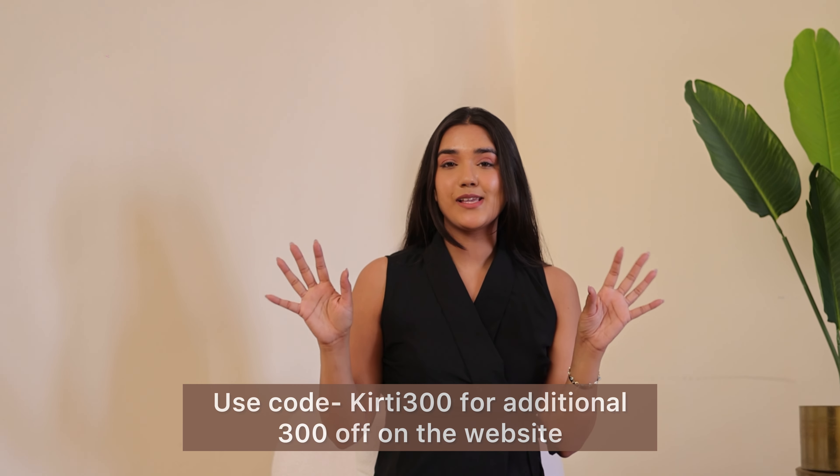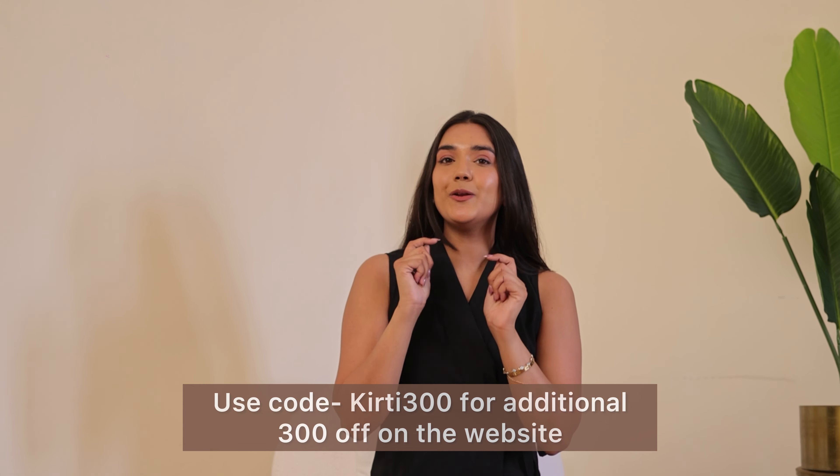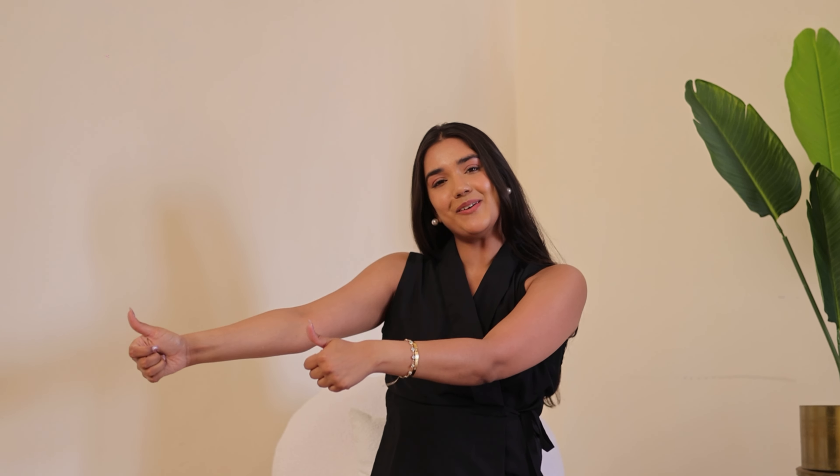So that is all for this summer haul video. All these dresses and tops from Virju — I love them. Let me know in the comments which one was your favourite, and if you loved this video please give it a big thumbs up and subscribe to this channel for more such videos. Thank you so much for watching, bye bye!